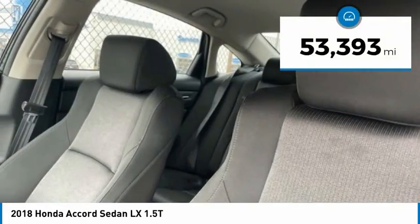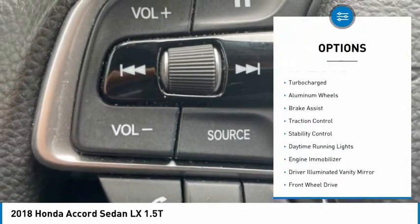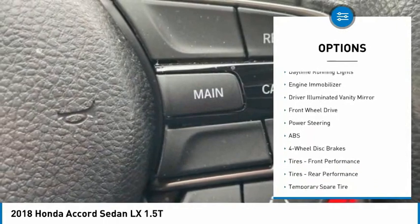This vehicle has less than 55,000 miles. Here are some of this vehicle's great options: tire pressure monitor, turbocharged, aluminum wheels, brake assist, traction control.